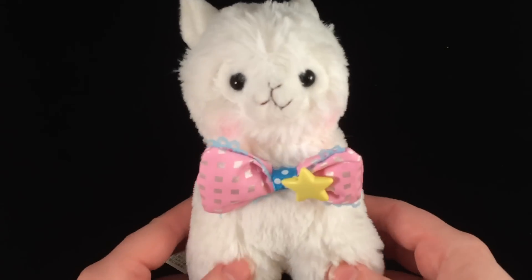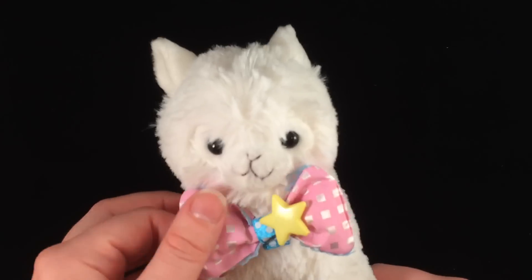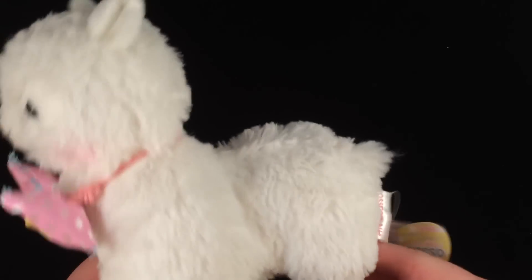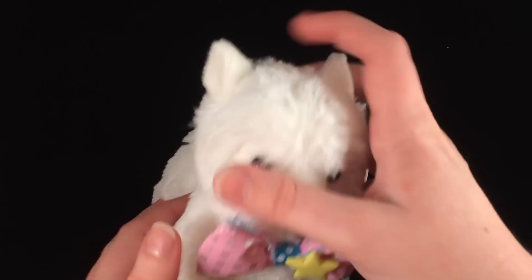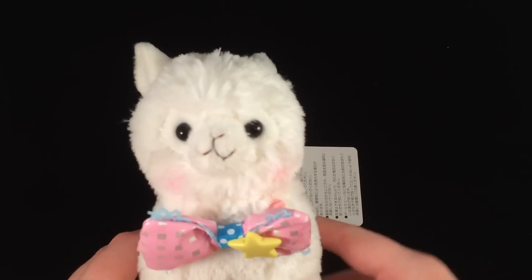I'm sure you've all seen the alpacasso plushes that are super adorable — they're like everywhere and I've been wanting one for a really long time, so I decided to get one. He is so cute and I got him from itscute.com. This is one of the smaller ones; I have them in all different sizes, but I'm officially addicted to these guys.